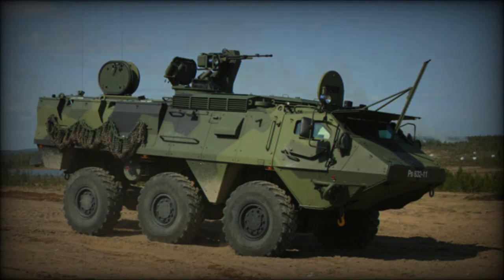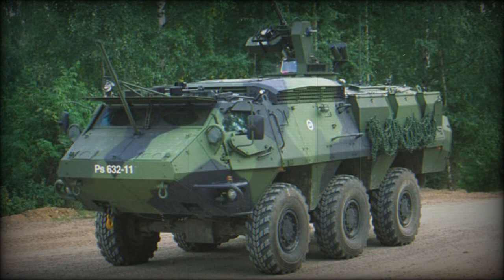The Sisu XA200 series is a much improved version of the previous XA180. It looks little different from older models. The XA203 armored personnel carrier is in service with Finland, where it replaced the oldest XA185 series APCs as an interim vehicle until more Patria AMV are available.